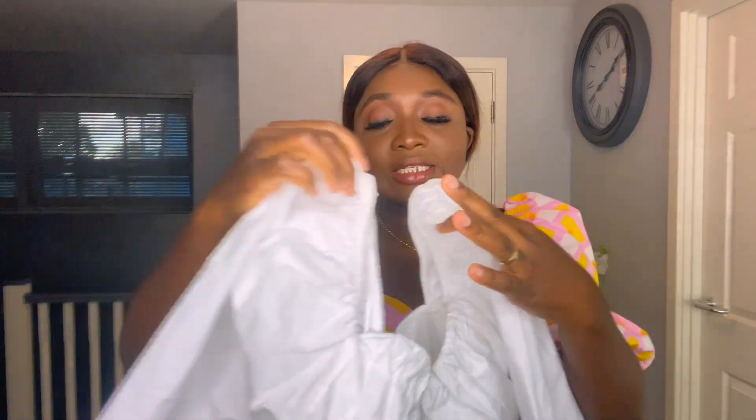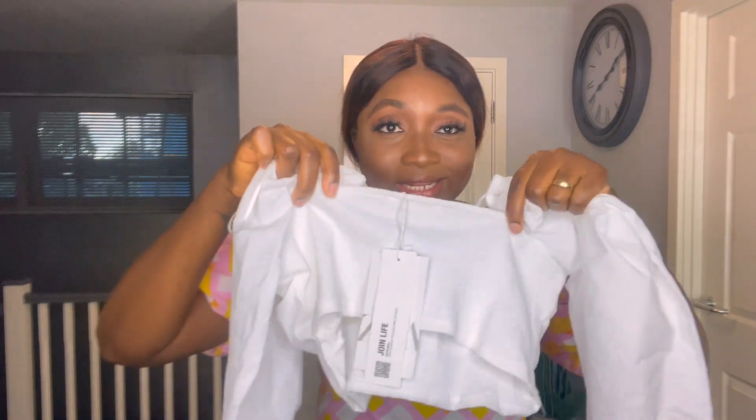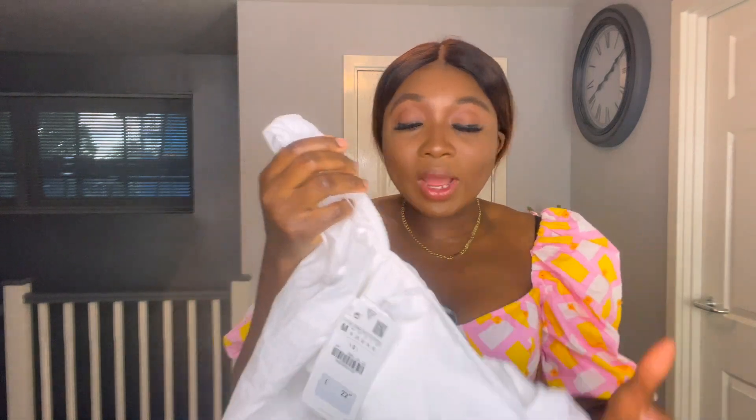The next top is this white crop top kind of thing with a metal detail on the bust area. It's long sleeve — what actually drew me to it is the statement sleeve. I love statement sleeves. It's got a ribbed effect at the back but no zip and no button, so you literally have to work with a little bit of stretch. I got this in a medium and I literally could not fit into it, so I'm not going to try and I'm just going to take it back. I'm quite disappointed — it had very good potential.